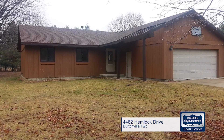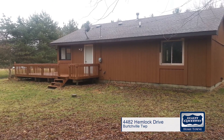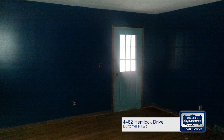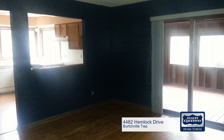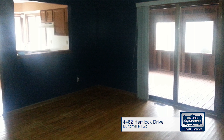Relax in this charming ranch home located on a quiet, private country road just minutes from the splendor of Lake Huron and the conveniences of Fort Gratiot. Nestled on just under an acre of property, this 1,200 square foot home features three cozy bedrooms, with the master bedroom offering its own en suite.